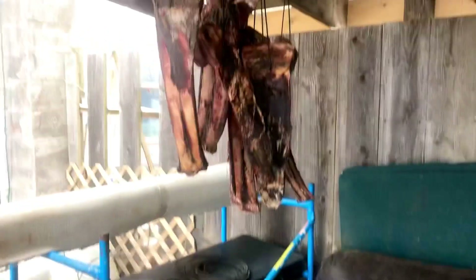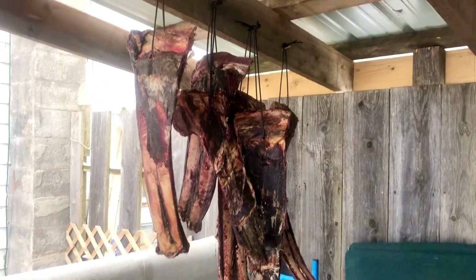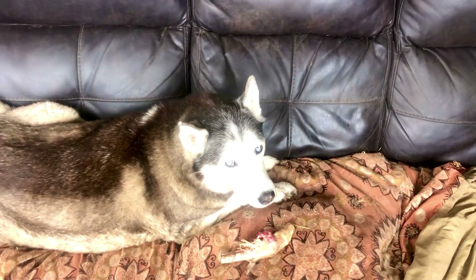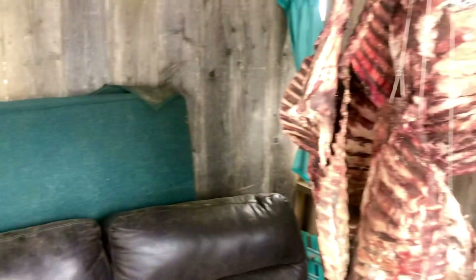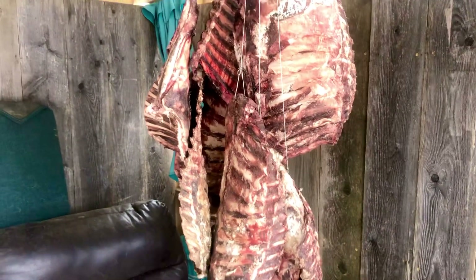We got some cow bones over here — sorry, cow ribs. Hey baby, hello. Who's pretty? Who's got crystal eyes? Then we got some ribs. Whose ribs are these? Deer ribs. And then we got some pork ribs.